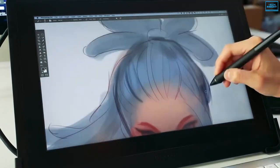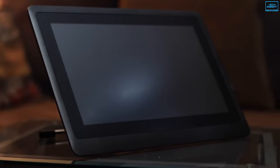Overall, if you're looking for a graphics tablet with a large area to sketch, illustrate, and design your work freely, the Wacom Cintiq 16 should be your pick.